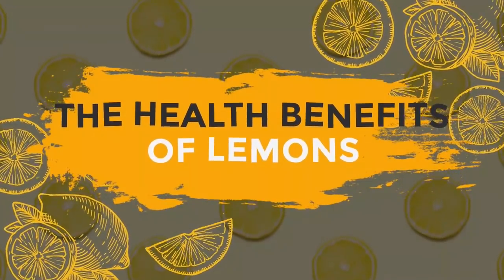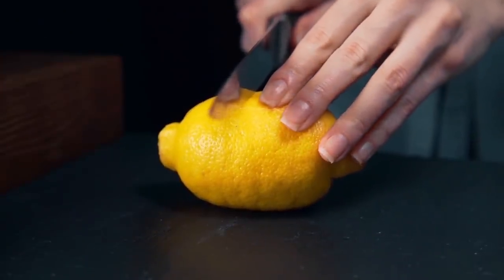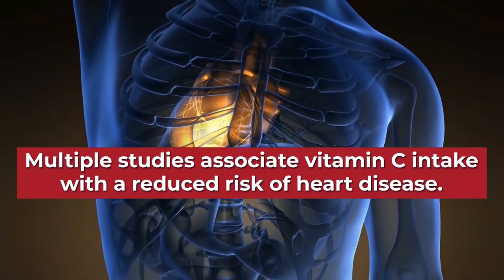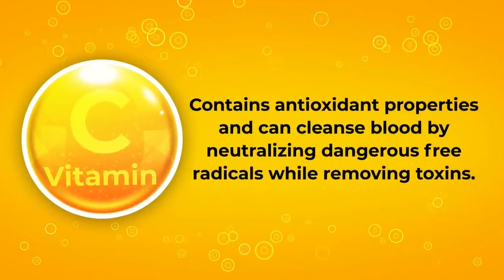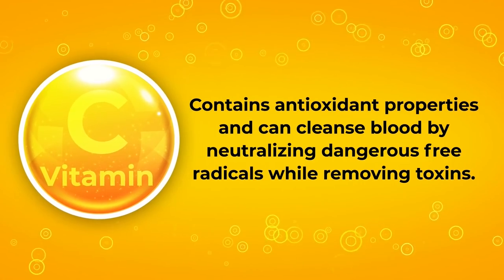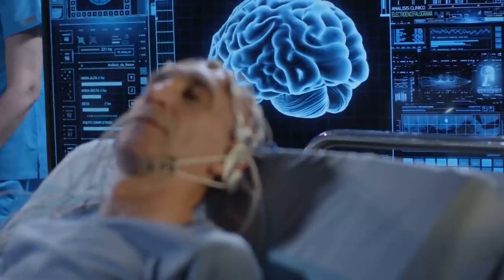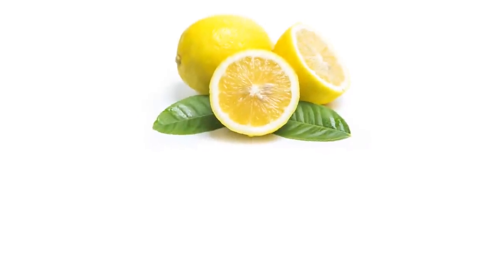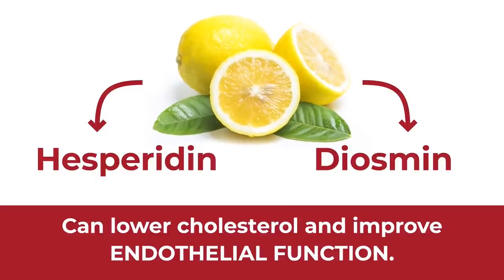The Health Benefits of Lemons. Number 1: Lemons Aid Heart Health. Just like strawberries, lemons are an excellent source of vitamin C — in fact, a single lemon can contain about 50% of your recommended daily intake. Multiple studies associate vitamin C intake with a reduced risk of heart disease. Vitamin C contains antioxidant properties and can cleanse blood by neutralizing dangerous free radicals while removing toxins. It has also been shown to help the body maintain healthy cholesterol levels. Additionally, other research shows that low levels of vitamin C are linked to an increased stroke risk. The antioxidants hesperidin and diosmin, found within lemons, can also help lower cholesterol and improve endothelial function.